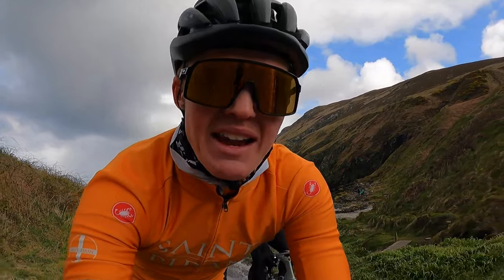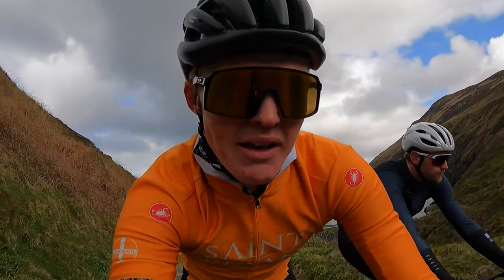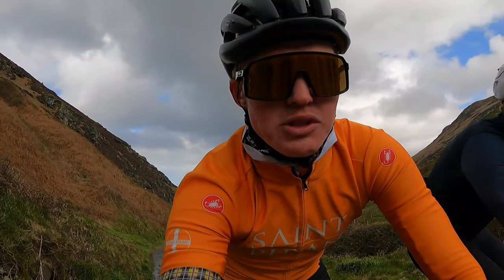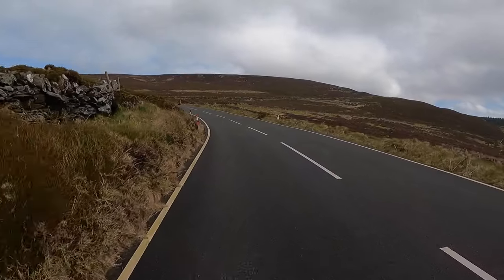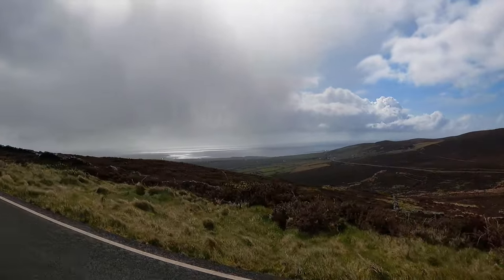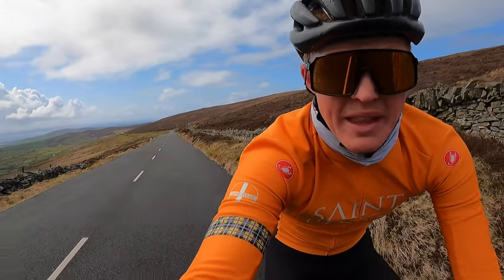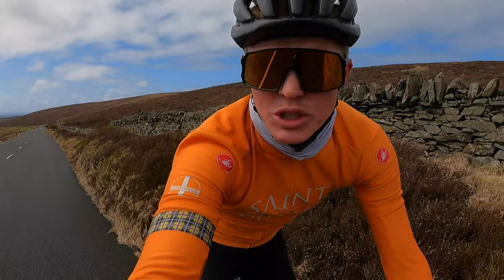Back up another steep one, and we're heading up the biggest climb of the day now — up to one of my favorite views on the island. You can pretty much see the whole south of the island from the top of the Sloc. Coming up to the top of the Sloc now, about two hours into the ride — beautiful views behind me. This is probably one of my favorite views on the island, so I'm just going to stop to show you here.